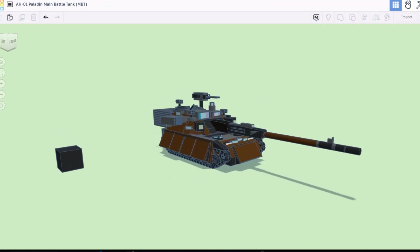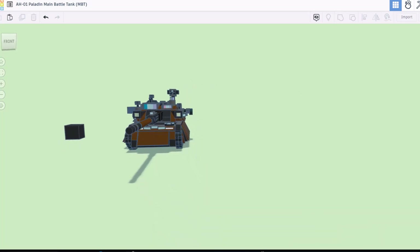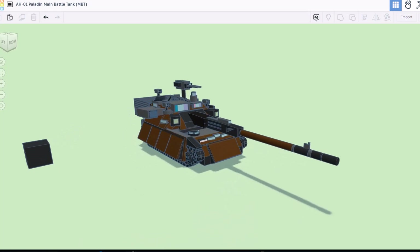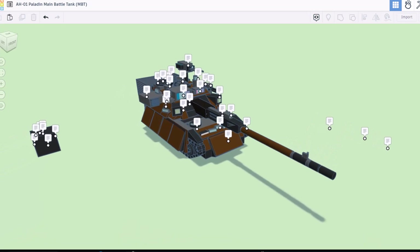Today's design is the AH-01 Paladin. It was created by Power Plastics and it is intense. There are some notes so let's check them out.